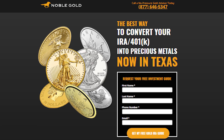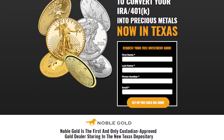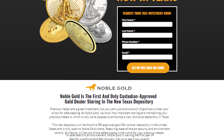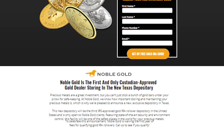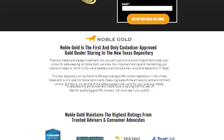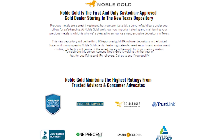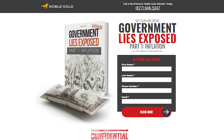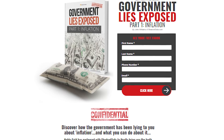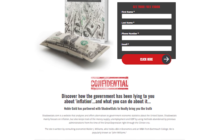This video is sponsored by Noble Gold Investments, a great company that allows you to invest in precious metals such as gold and silver. If you have a 401k, IRA, or another retirement account, this company will help you invest into precious metals. Click the links down below in the description to get a free guide that could save your retirement savings.